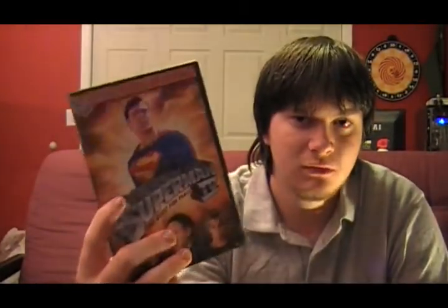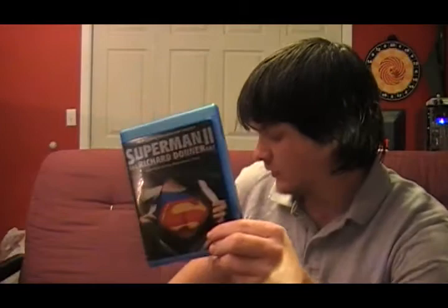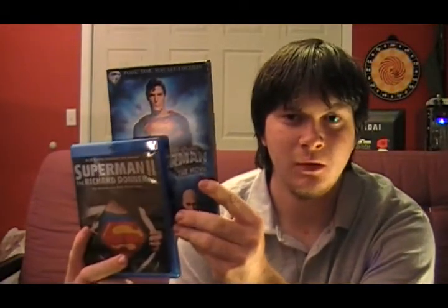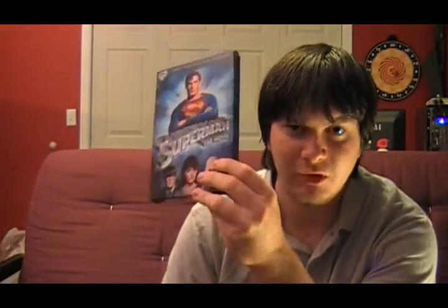If you're going to see any of these movies, definitely 1 and 2 are the ones to check out, because 3 and 4 in my opinion — and most other people's opinions — are not worth the time. The only version not included in this set is the Richard Donner cut of Superman 2. A little history: they filmed Superman 1 and 2 together at the same time, but to finish the first one they stopped production on the second one and got Superman 1 made and released first.